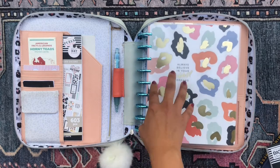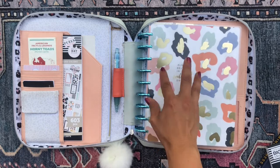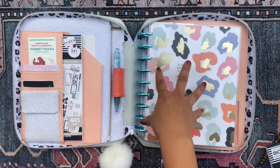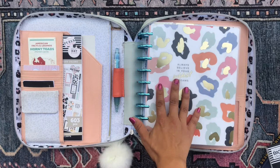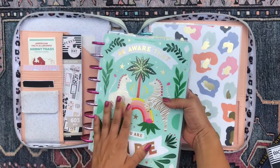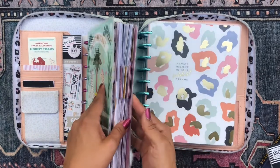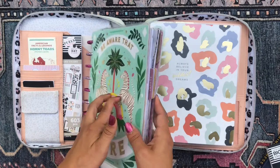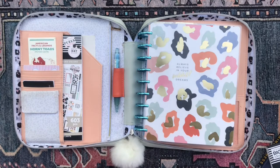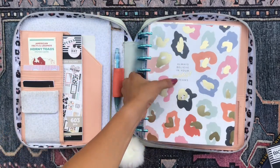I call her my functional mega happy planner because she has a lot of my more serious stuff in here — my work, my household, my budget, my non-profit work, things like that. And I'm in her on a more day-to-day basis. That's opposed to my other baby, my second mega happy planner, which has I think seven happy planners combined into her. She's a lot more fun, a lot more my hobbies, and I'm not in her as much as I am in this one.